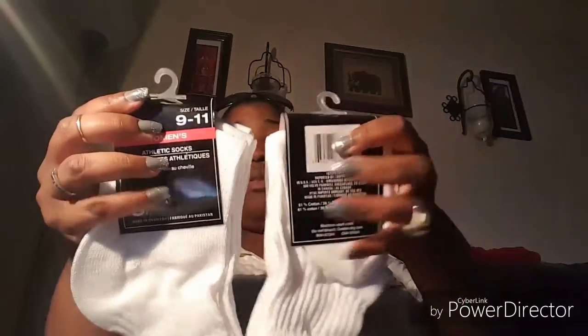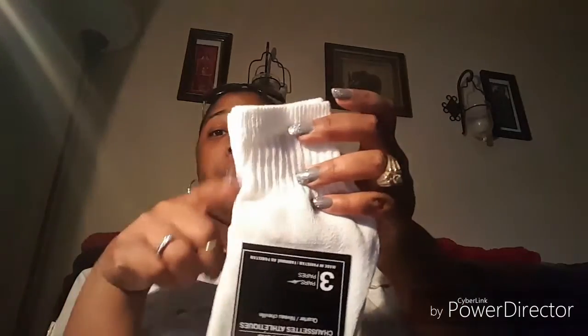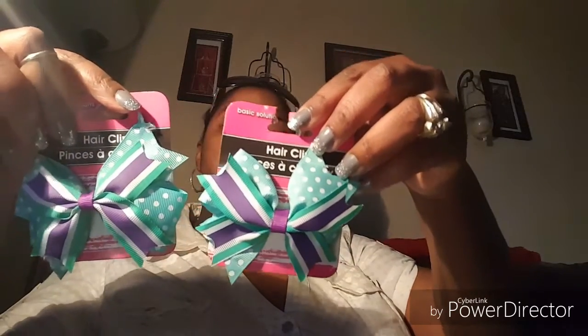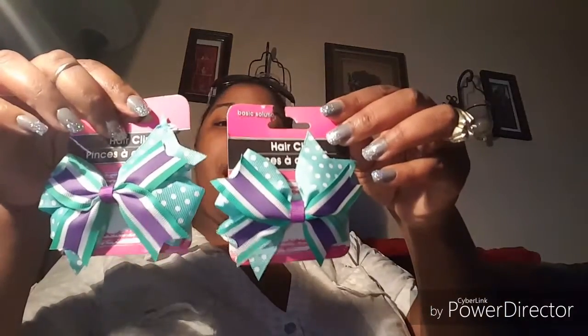I picked up some socks for myself — three in a pack, athletic socks that come just a little bit above the ankle, which is fine especially as the weather is hopefully getting nicer soon. I also picked these up for Miss Peanut's hair, possibly for Easter, because she's wearing a teal, little minty green color, and I thought it would be cute to add a little pop of purple.